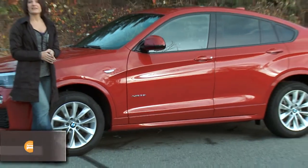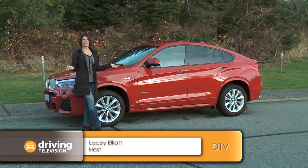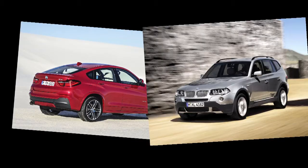This is the BMW X4. Now I'm sure some of our viewers are wondering what the heck is an X4? This is the sleeker, sportier version of the most successful BMW SUV, the X3.